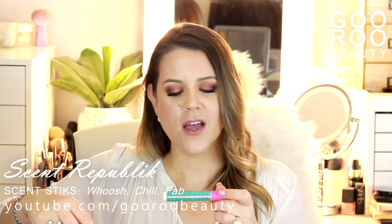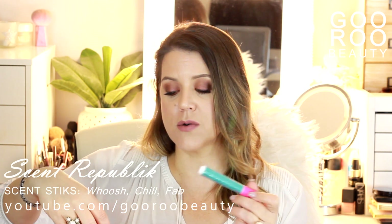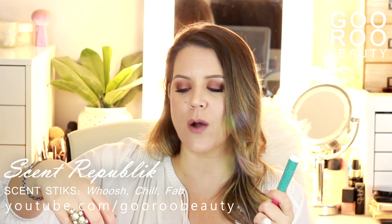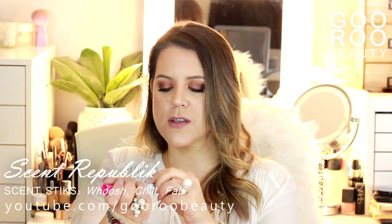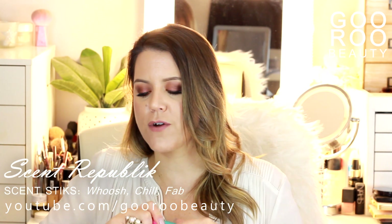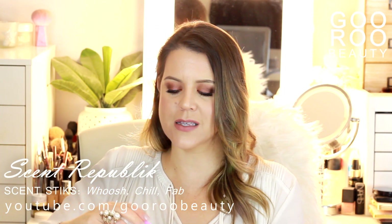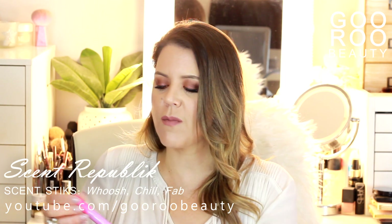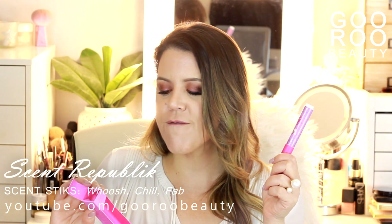Next up we have Chill — still a mood-related scent captured in a clever little scent stick. This one says 'time to relax, kick back' with the scent of marine aqua, apple blossom and sweet citrus. That one's nice too — definitely fruity with apple and citrus coming through. These are very young scents. If you're young and you like the idea of a felt-tip marker to apply your fragrance, you might really enjoy this.